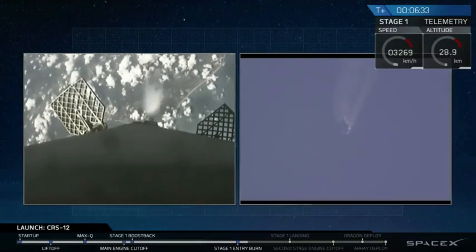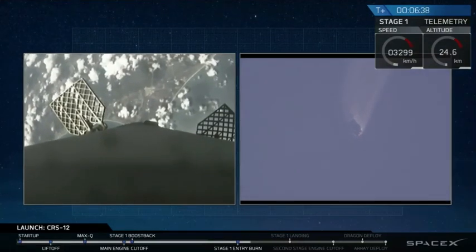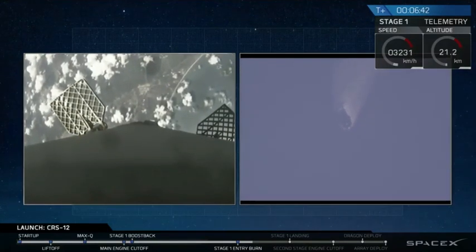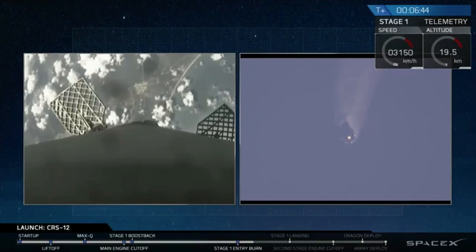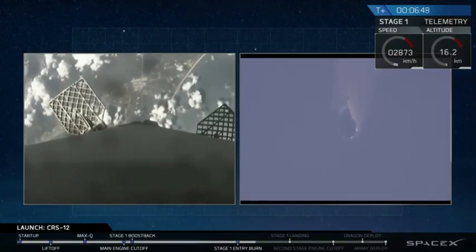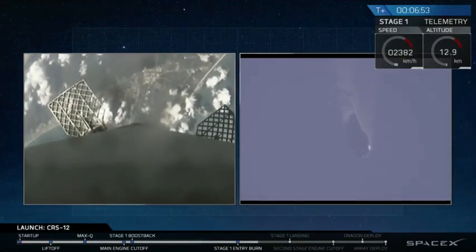For those of us just joining: on the left-hand side, we have a camera on the first stage as it descends, and on the right-hand side, we have a camera on the ground tracking that first stage as it makes its way back. You can see the rocket start to vibrate around as it hits the thicker parts of the atmosphere.